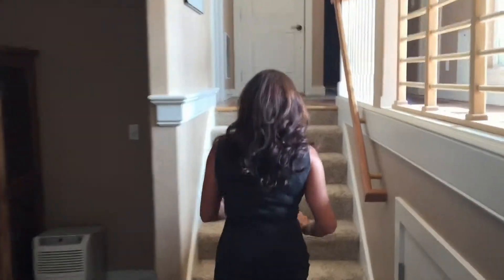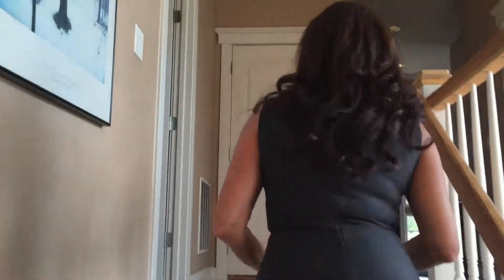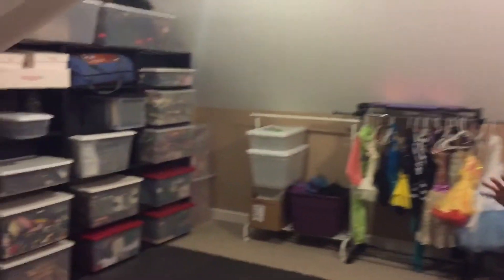There's one more area to show you — it's through the laundry room and it is a bonus area. We're going to go through the laundry area up to the finished attic space. This makes a great playroom or exercise room — it is fantastic.